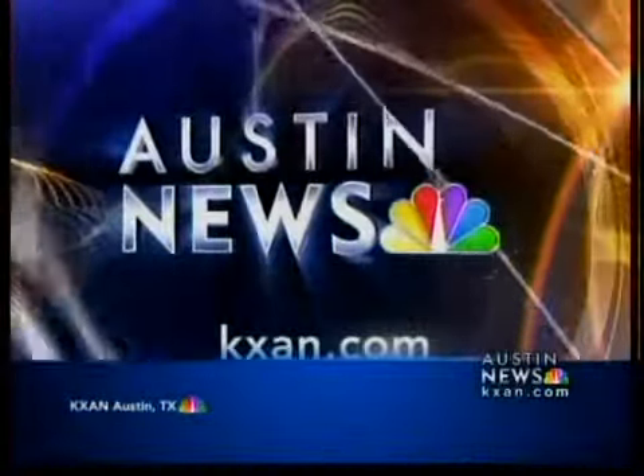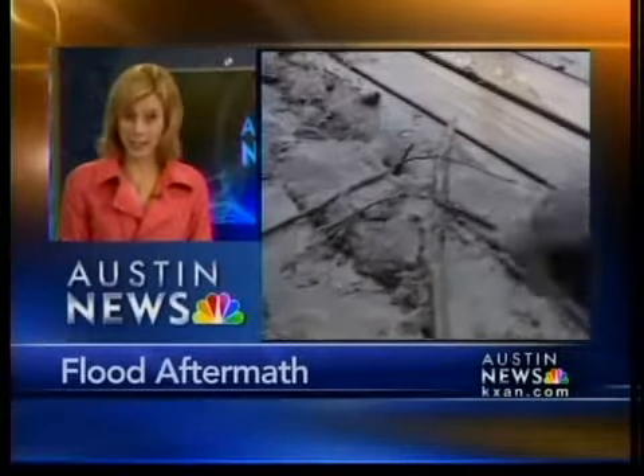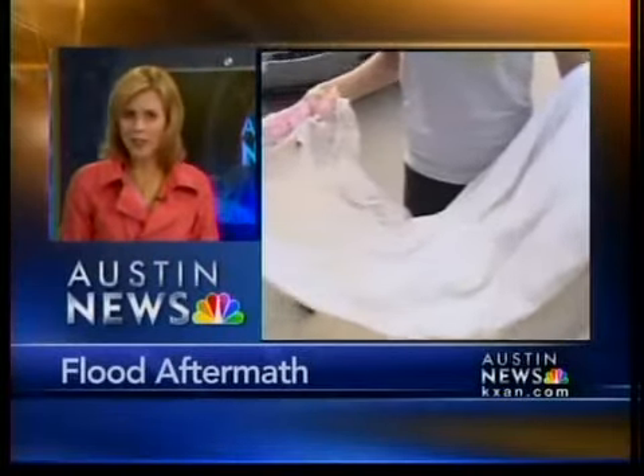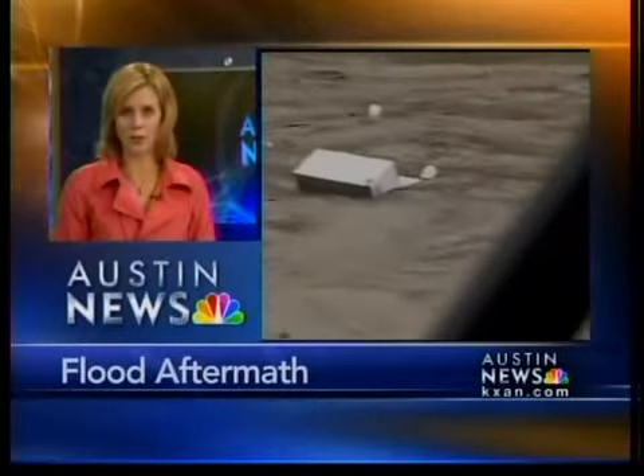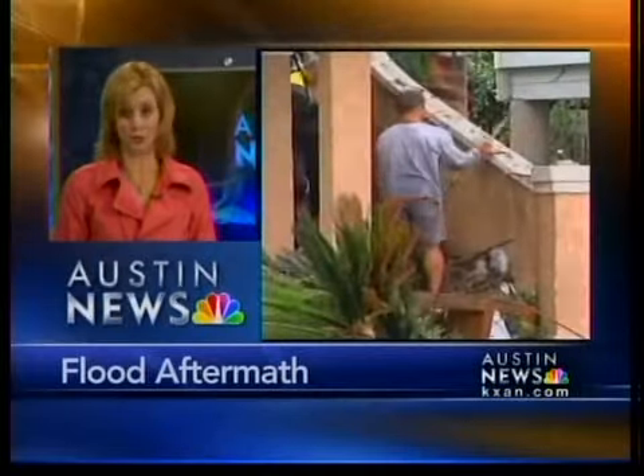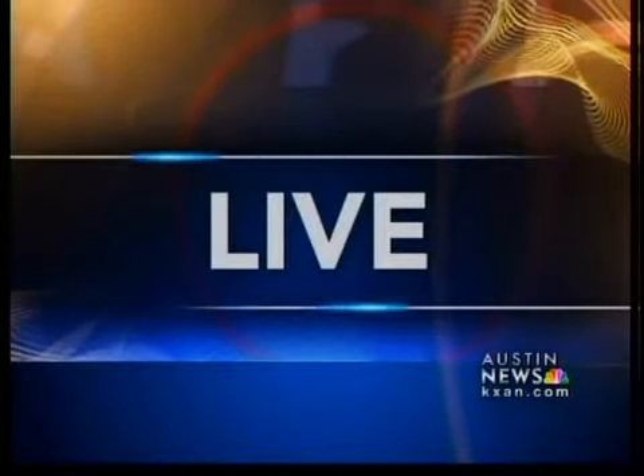You're watching KXAN Austin News at 10. Well, after all the flooding, now the cleanup. A wedding dress, appliances, prescription medication — just some of the things turning up along the banks of the Guadalupe River after Wednesday's flood. The hard part: finding the owners. KXAN's Erin Cargile is live in New Braunfels tonight to begin our continuing coverage.